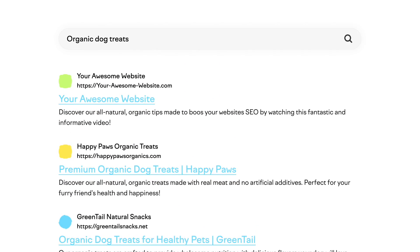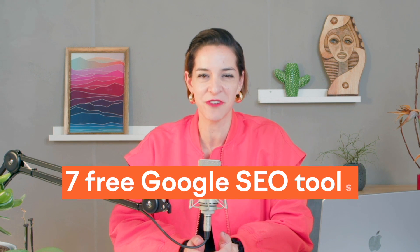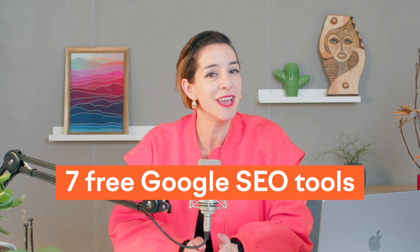What if you had so many customers that you could barely keep up? That's a nice problem to have, and it can happen to you if your business appears at the very top of Google search results. In the next few minutes, I will unveil seven free Google SEO tools to help you get there without paying a dime. And if you stick around till the end, I will share how I really feel about these tools.